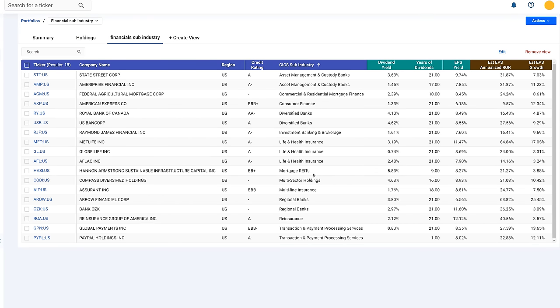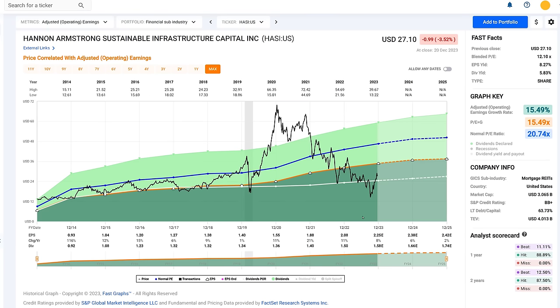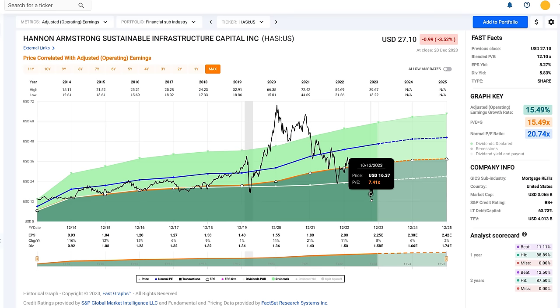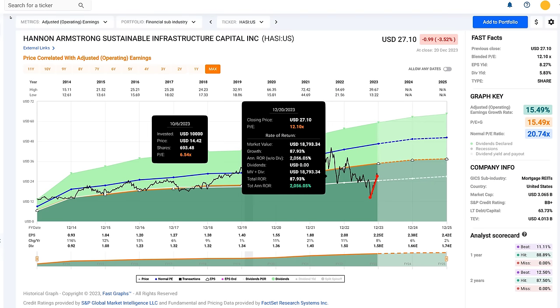For mortgage REITs, the only one that really screened up as interesting was Hannon Armstrong Sustainable Infrastructure. Looking at earnings, it got ridiculously overpriced when real estate was hot, then the stock price collapsed as earnings growth fell. Looking at it as operating cash flow — FFO — the record is very spotty. It's only double B minus rated — not investment grade. Its price has dropped dramatically and recovered; it got as low as $13.22 per share this year and is now trading at $27, up 87% since October, moving back into alignment with its earnings-justified value.